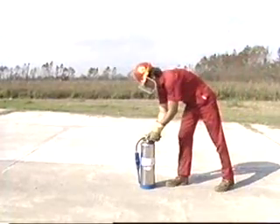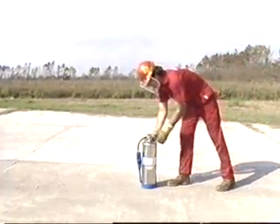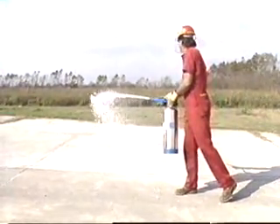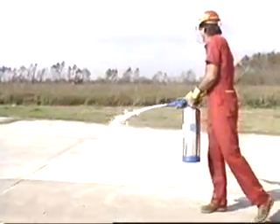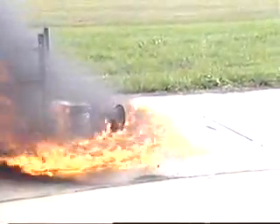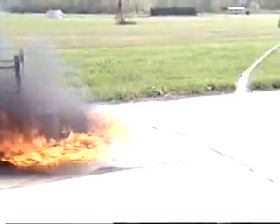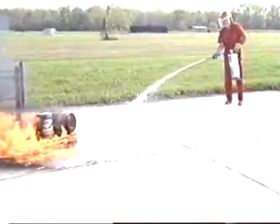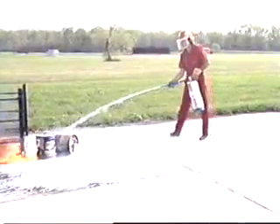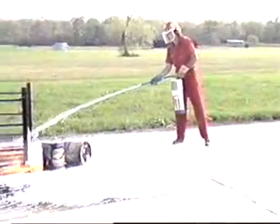To operate the extinguisher, pull the pin, aim the nozzle, and squeeze the handle. AFFF extinguishers empty in about one minute and are most effective at a range of 10 to 20 feet. Depending on the size of the fire, it may be necessary to start at the maximum range and then work your way in.